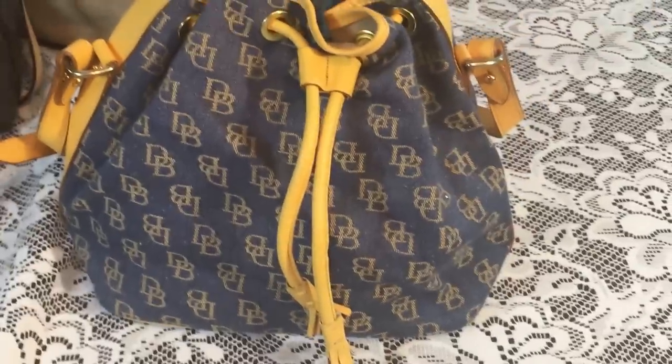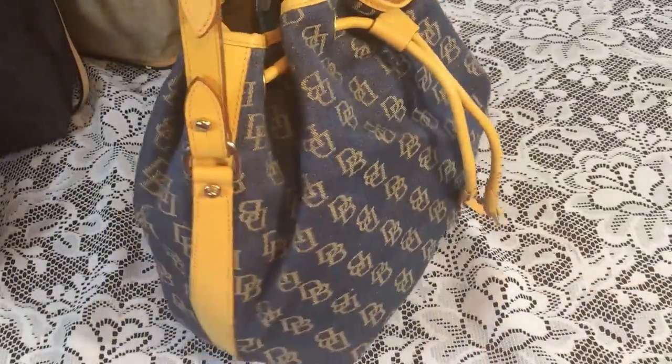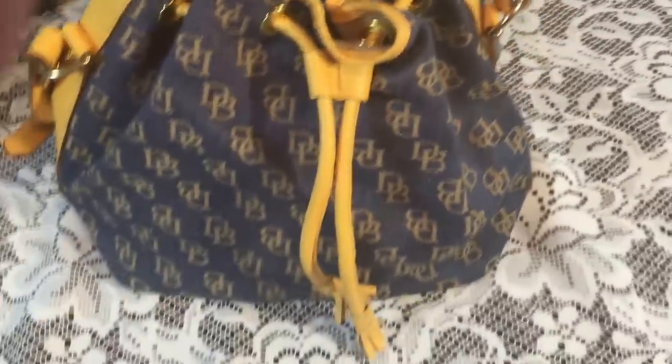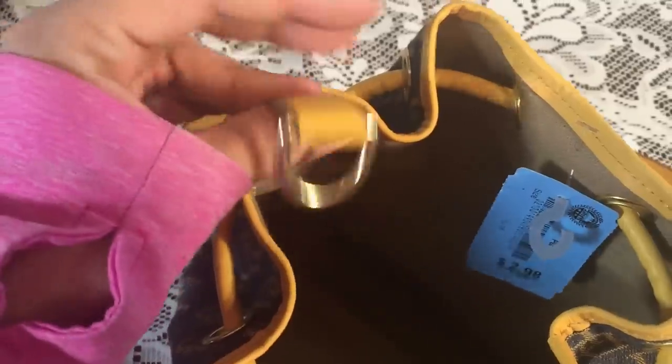Next, I found a bag similar to this one. I really like this — I usually don't carry the Dunian Burks that I find, I usually sell them, but I think I might actually keep this one because of the yellow. It's a super cute spring/summer bag with denim and a cinch. This was $2.98. You can usually tell Dunian Burks because they have this tag right inside, and underneath is the number. It looks amazing — there's no real wear marks on it. This was $3.00 from Amvets.